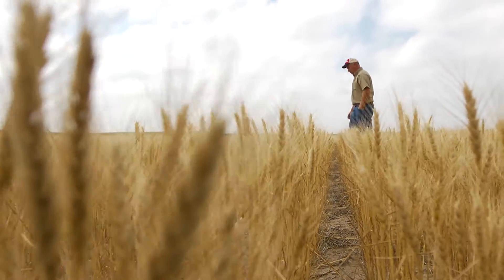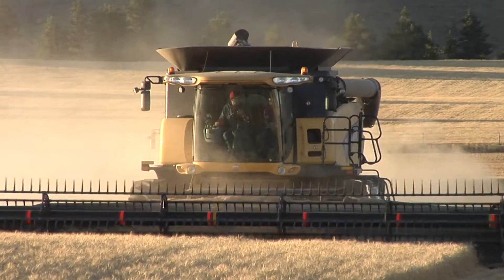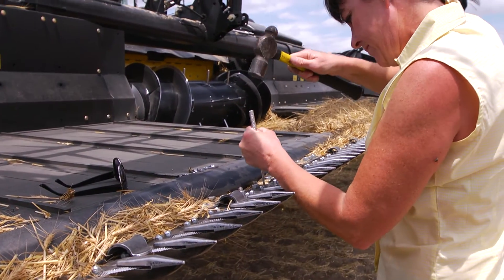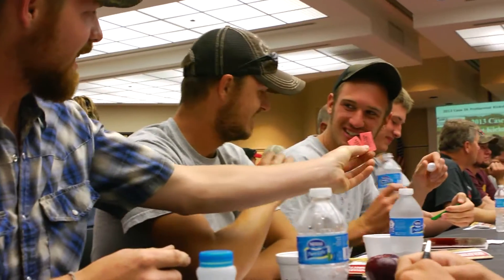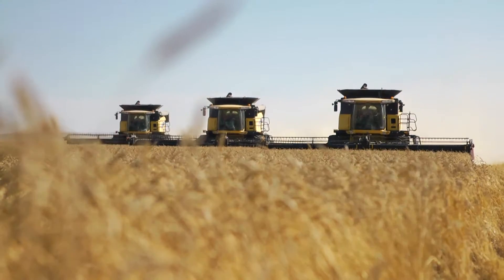Wheat farmers have many different jobs to do. A wheat farmer may be a machine operator, a mechanic, a salesperson, a businessperson, a banker, a bookkeeper, or a manager. Some wheat farmers do all these jobs themselves, but most depend on help from a whole community of workers.